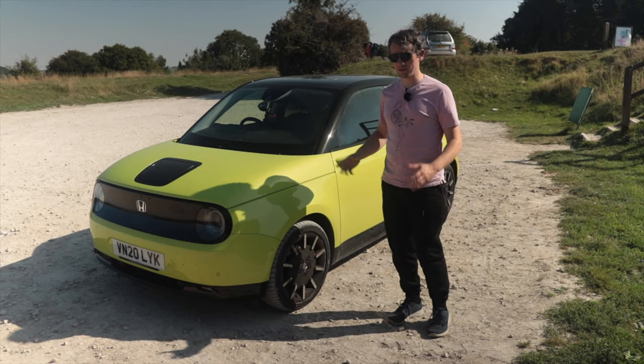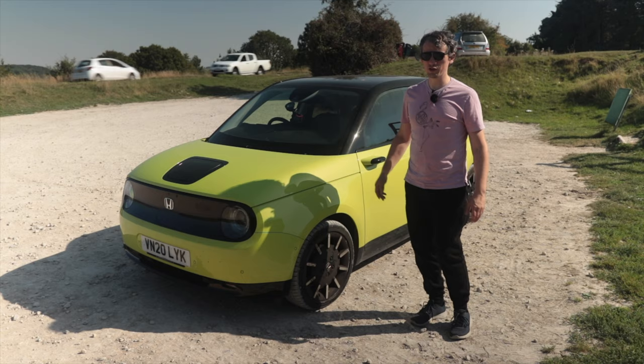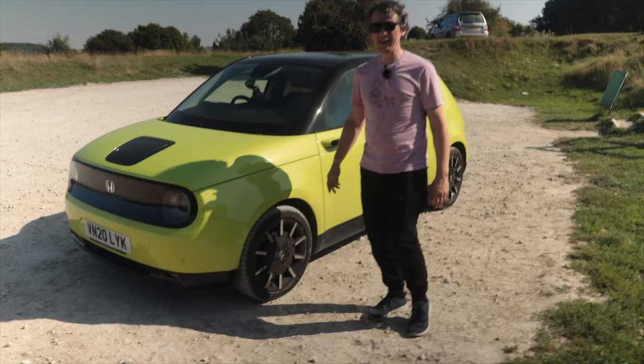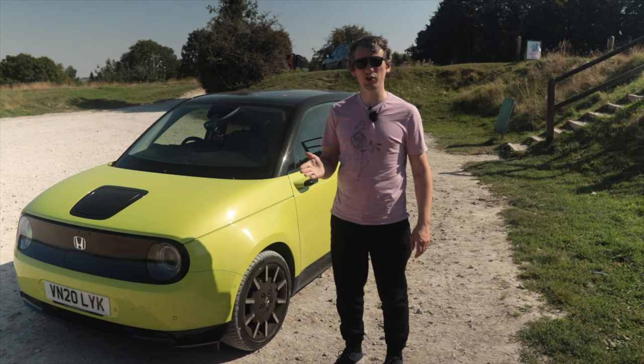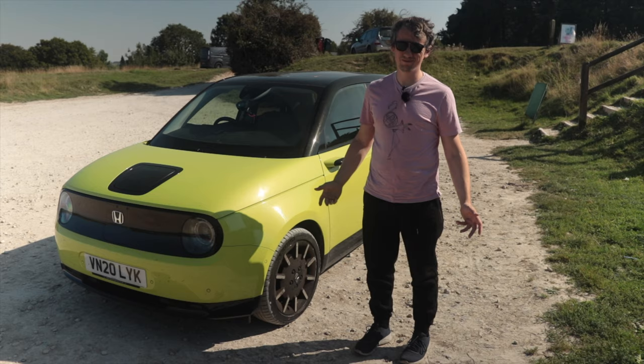You can either have a load of fun by turning off all the safety features, or you can relax with them all switched on — a much more relaxing drive. The lane assist, when it keeps you in lane, only works at something like five degrees of turn — it's not Tesla-esque at all. On straight roads it works really well. On winding roads it keeps constantly turning on and off, so not that great from that point of view. But on long straight roads it works flawlessly.